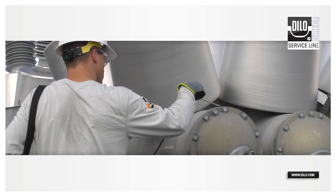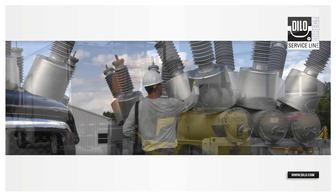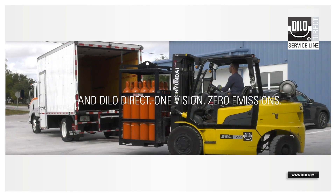Proper safety and handling procedures can drastically reduce the emissions of SF6, but the manufacturing of virgin SF6 is a known source of emissions. Dylo and Dylo Direct are committed to zero emissions of SF6.